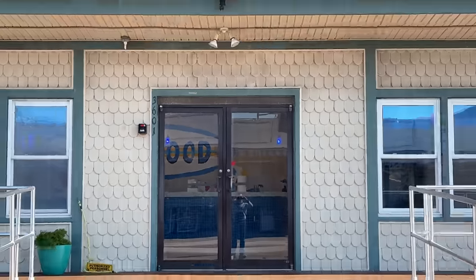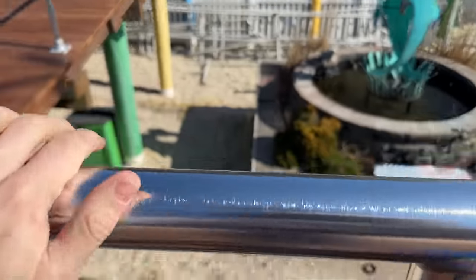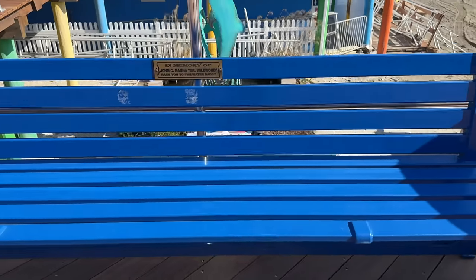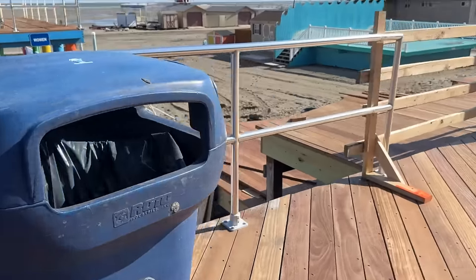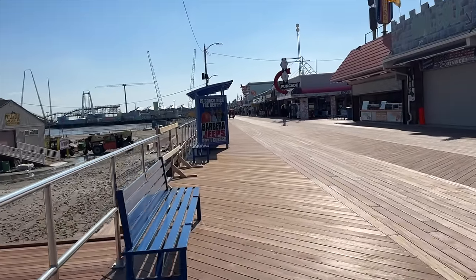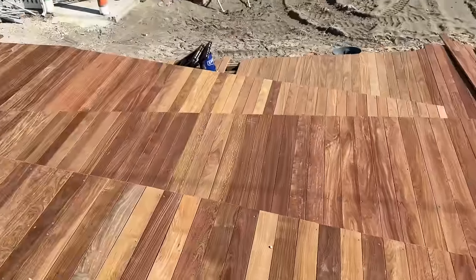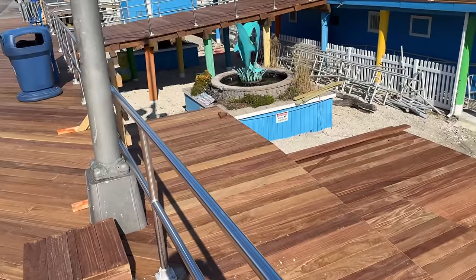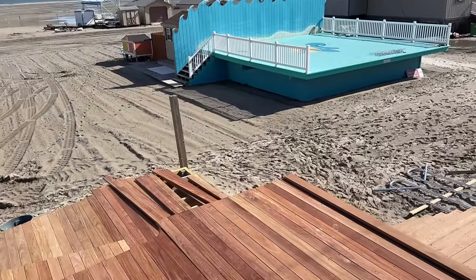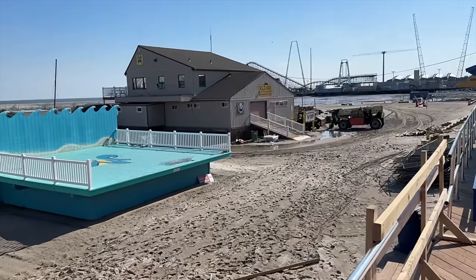As we walk down, you can see these are all new railings they installed. They brought back the other benches — if you remember, these are all in different people's memories. Shops are getting ready to open up down here, and some of them are open already. This is that new ramp — you can see how big it is. In a few months, right over here, it's the Barefoot Country Music Festival. Get your tickets now.